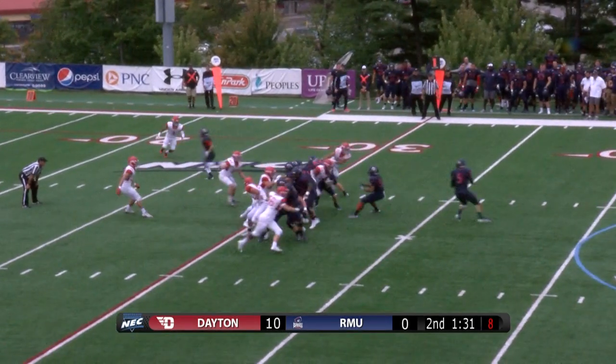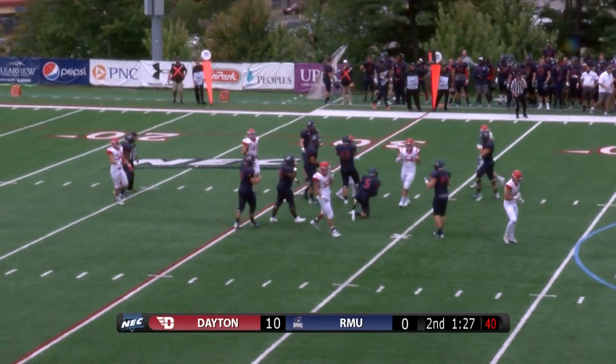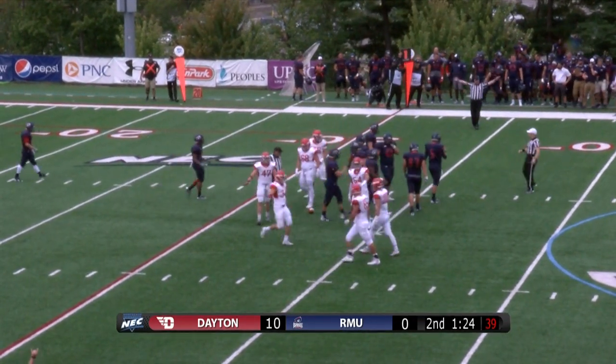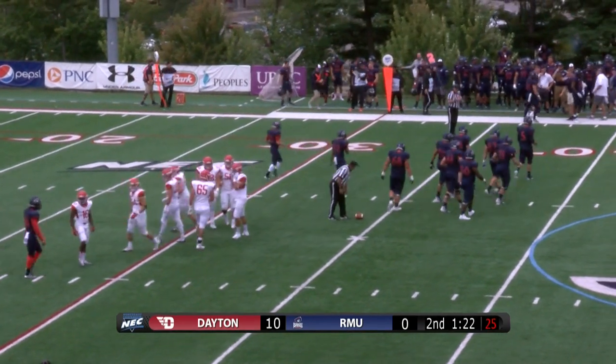In the middle of the field you've got to look off the safeties. A minute and a half left in the half. Walker — oh, he's flushed out of the pocket. As he was trying to trot forward, step up, and throw the ball, he got tripped up from behind by Andrew Luchens. And that was a great defensive stop.